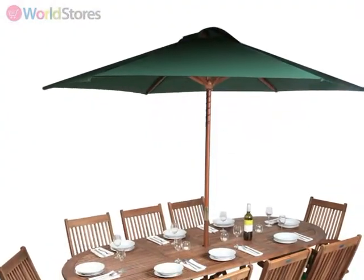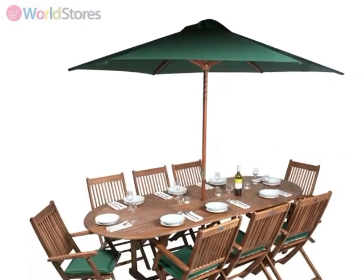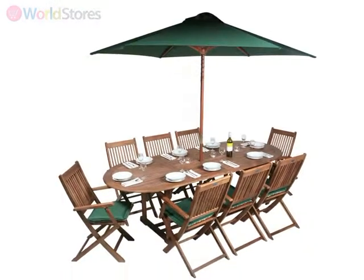To complete the look, why not add a parasol and seat cushions for the ultimate in al fresco luxury.